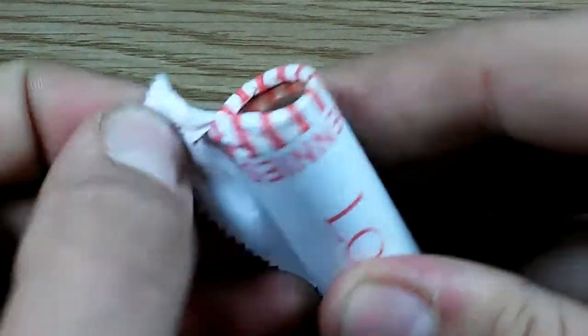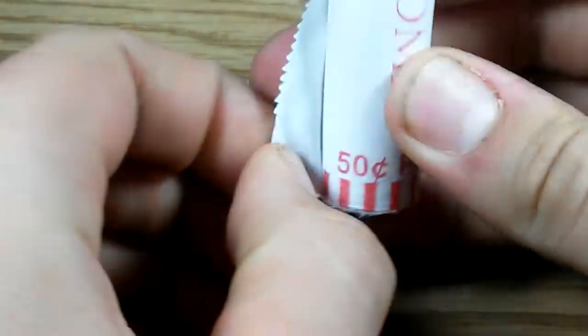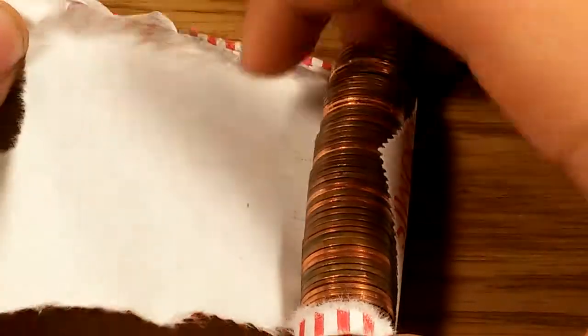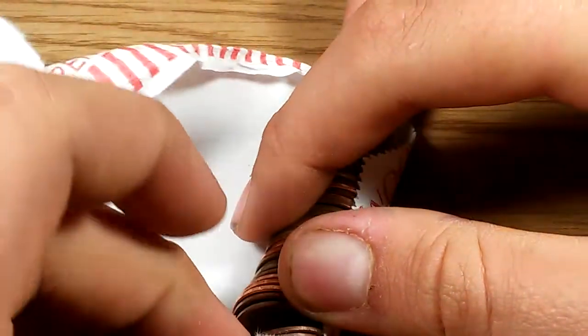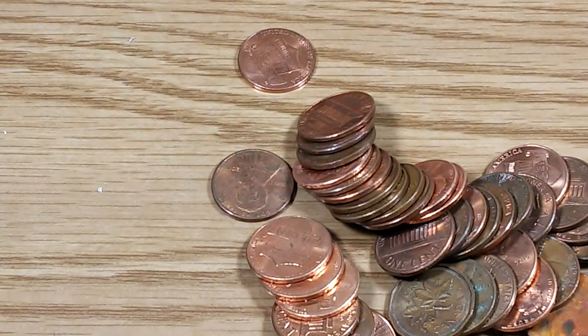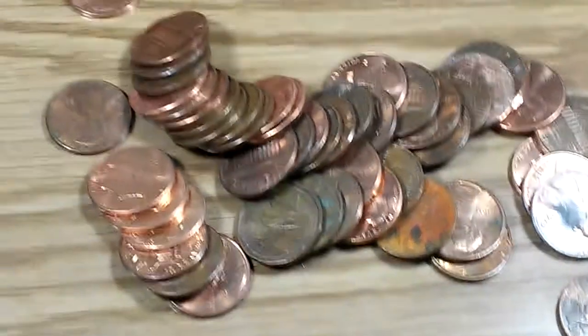Opening the ends, let's see what we got in here. Got some copper in here, looks like some older stuff. Let's see what we can spot in here.